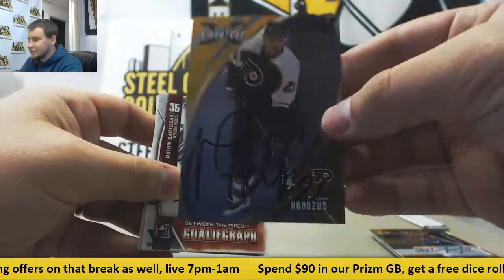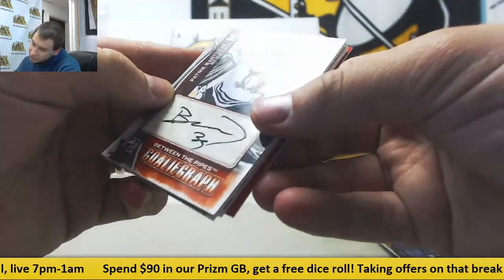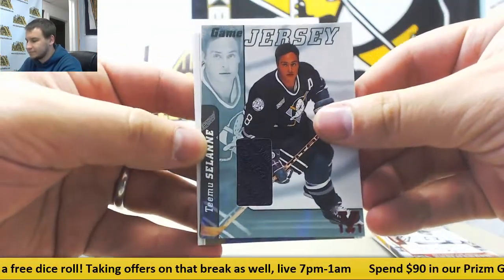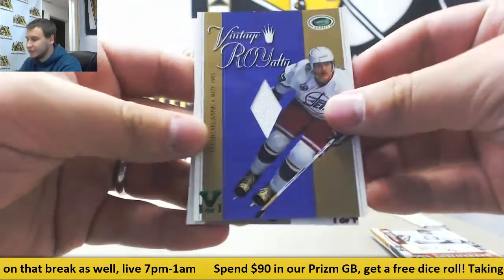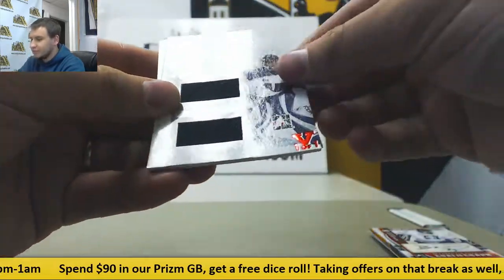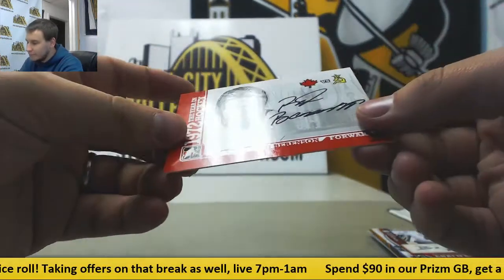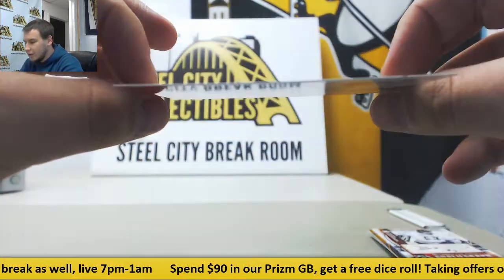Michael Hanzus for the Flyers. Otto. Patrick Bardasak, Red Deer Rebels. Game used jersey: Timu Solani. Next one, another Timu Solani. Dual jersey: Martin Burdor and Jonathan Bernier, Hero and Prospect. And finish it off with an autograph of Red Berenson, 1972, the year in hockey. Autograph.